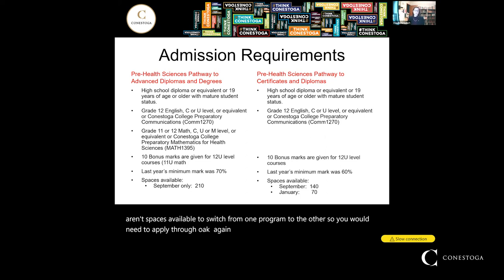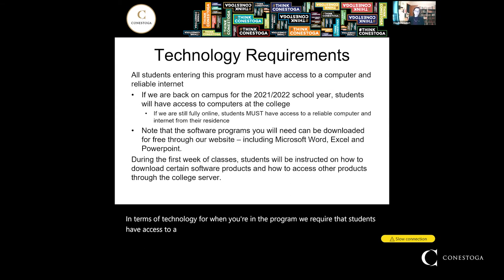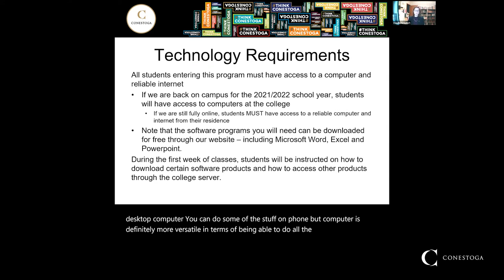In terms of technology, we require that students have access to a computer and an internet connection. If we are on campus, you have access to campus computers, computer labs, and library resources, so you don't need to purchase a new computer. If we are online, you will need a laptop or desktop — a phone can handle some tasks but a computer is more versatile. Note that our IT department provides software such as the Microsoft suite for free for educational purposes, downloadable from our website.